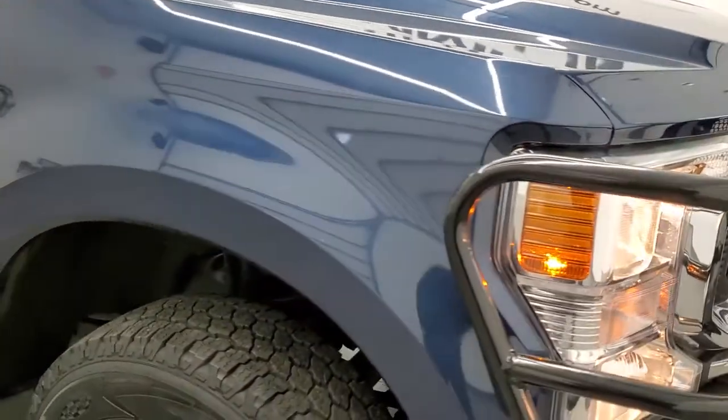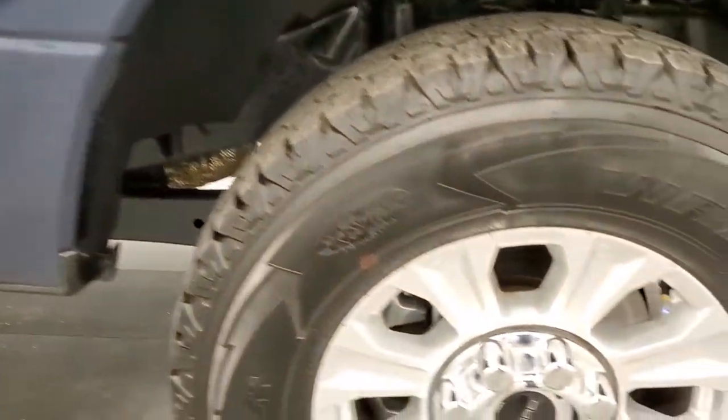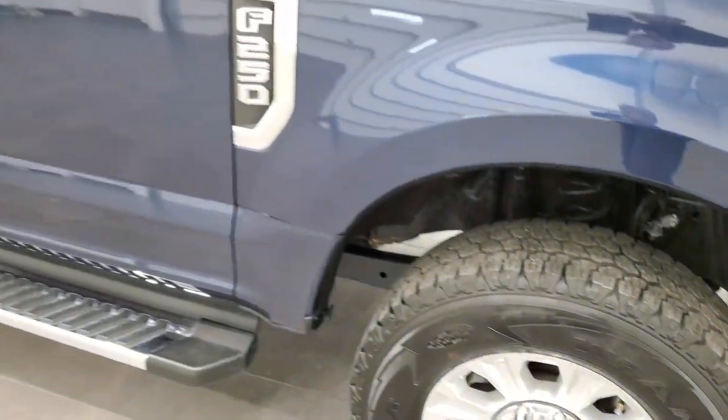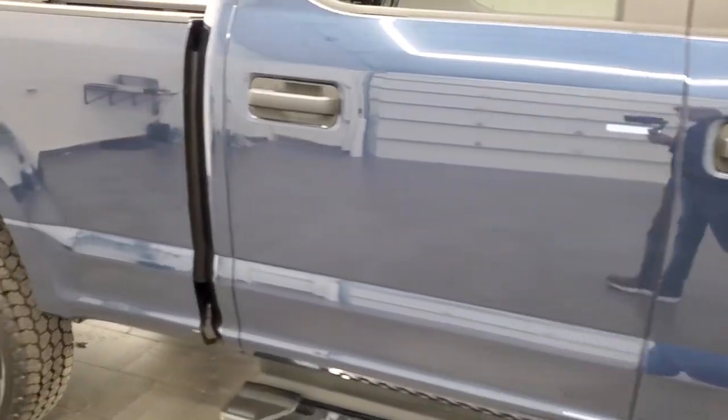Passenger side front fender is in excellent condition too. The passenger side rim has no scuffs or scrapes. As you go down this side of the truck, take note of how clean the body is, how reflective and mirror-like the paint is.